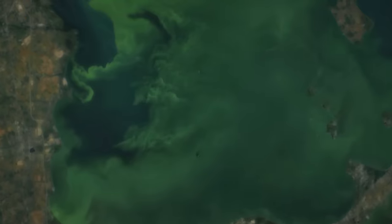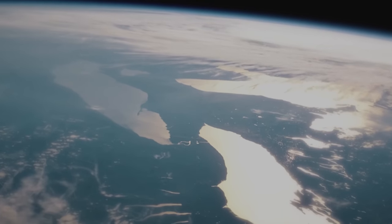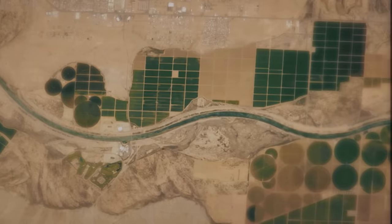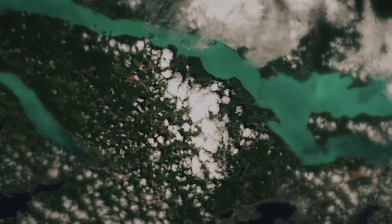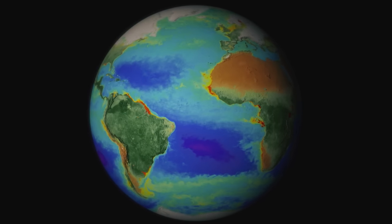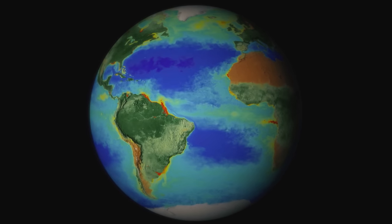We have been observing our home for 40 years now. In the last 20 of those, we have focused intensely on planet Earth. With new technologies and capabilities, accumulating a mass of data that is now revealing a complex and ever-changing living planet.